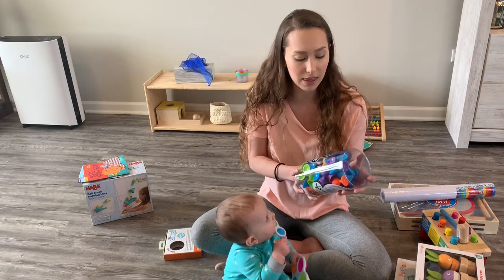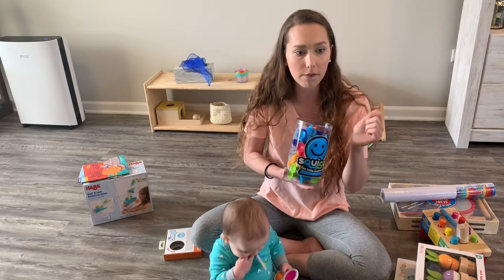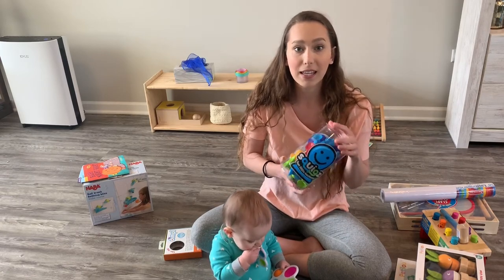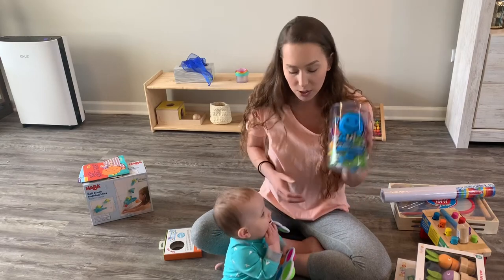The other thing from Fat Brain Toys is Squids — these are little sticky things with suction cups that suction together. I think what we're gonna do is stick them on our window for him to pull off, and stick them on our fridge because he loves to be in the kitchen when I'm cooking. I need to keep him busy because he's on the move now, so these will be good for that.